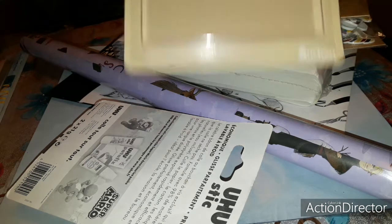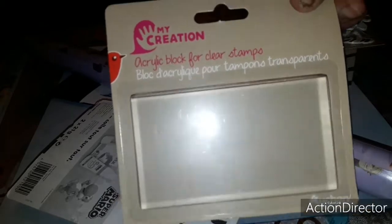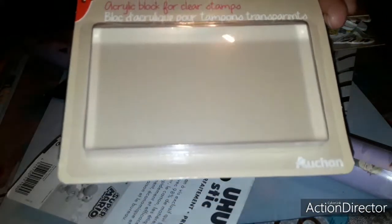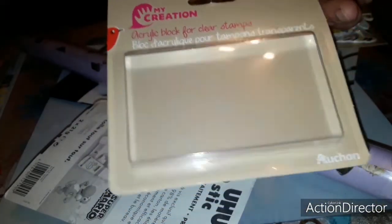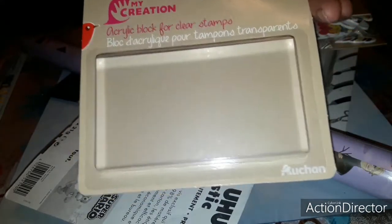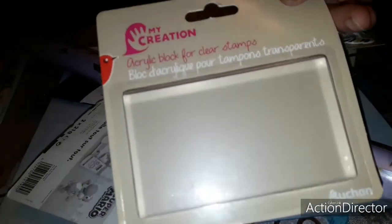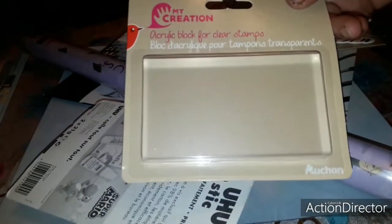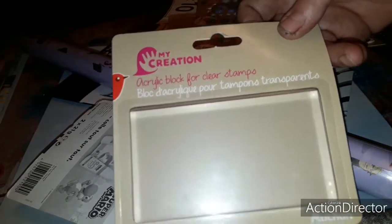J'ai trouvé pour 1,99€ ce bloc acrylique à Auchan. Je me suis dit ça vaut le coup — quand j'y retournerai, j'en reprendrai au moins deux. Je sais qu'à Auchan on peut avoir un bloc acrylique avec une planche de tampon pour moins cher, mais comme je n'y suis pas allée et j'attends que ma mère puisse venir, j'en avais besoin pour des tampons de chez La Compagnie des Elfes. C'est pour ça que je l'ai pris à 1,99€.